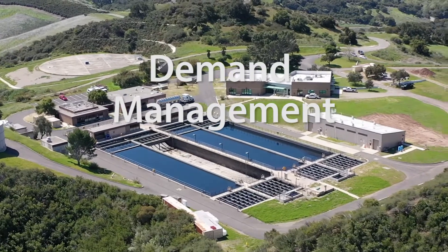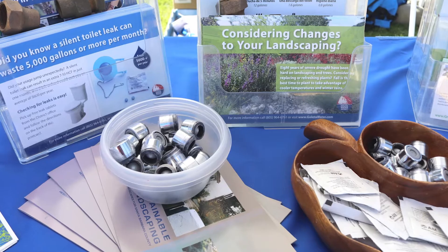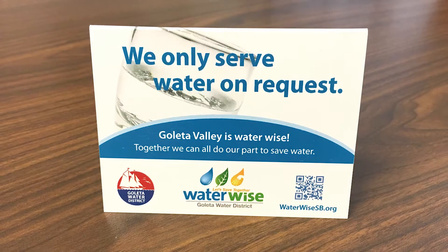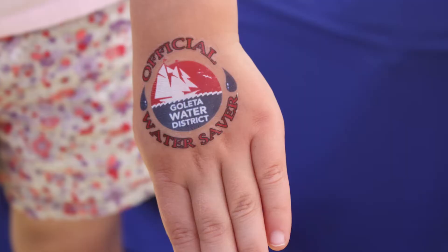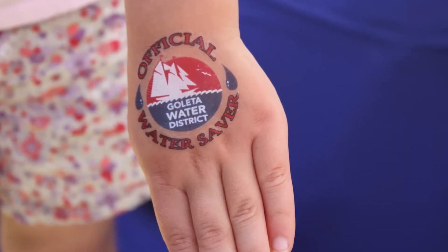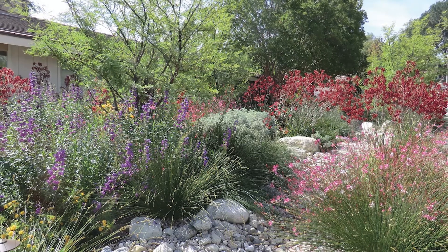The second tool of water supply planning is demand management, or working with customers to make sure the water needs of the community don't exceed available supplies. A key piece of this approach is conservation, which was a critical element of the district's drought management strategy. Water thrifty customers in the Goleta Valley have been statewide leaders in conservation, consistently using fewer gallons per person than the average Californian.